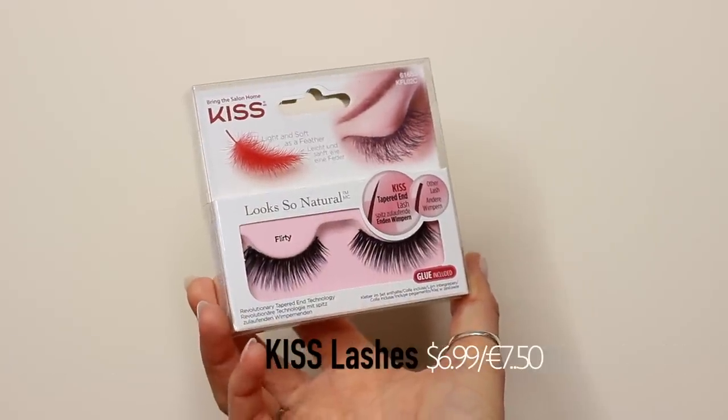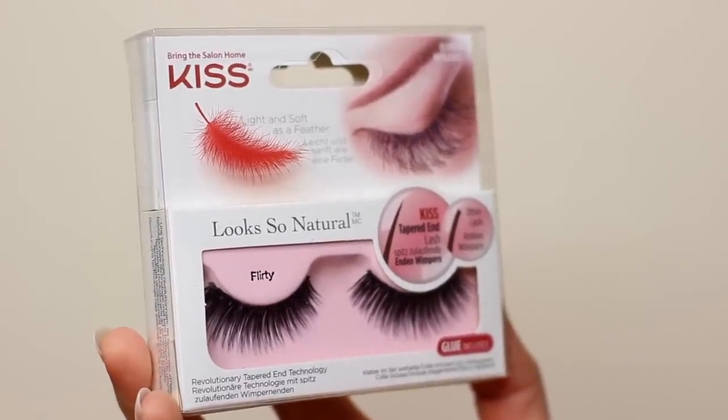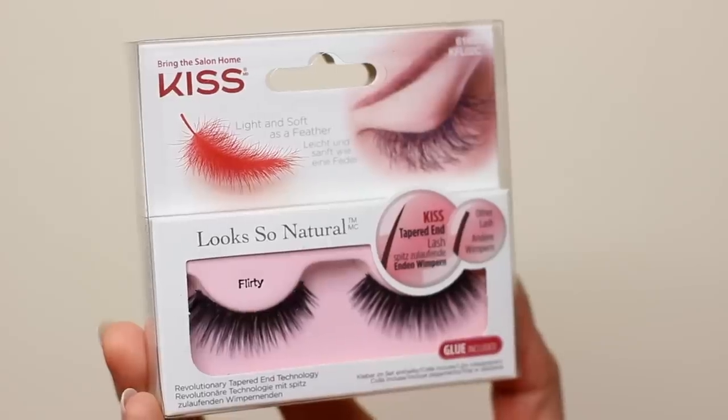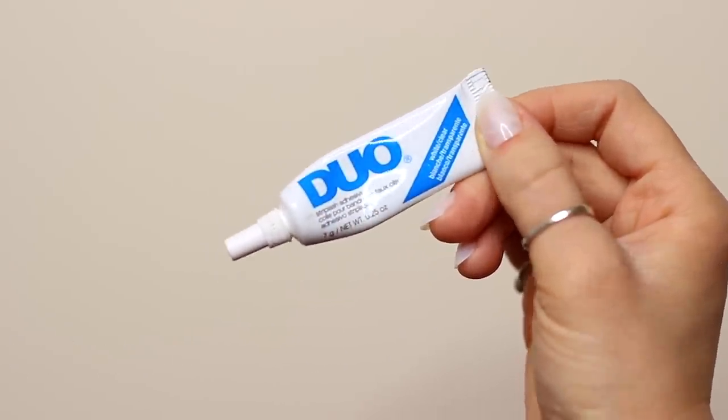As far as lashes go, you can't go wrong with Kiss Lashes — they are some of my absolute favorites. I would, however, recommend getting some Duo Glue. It's the best glue and it'll just make the application so much easier for you.